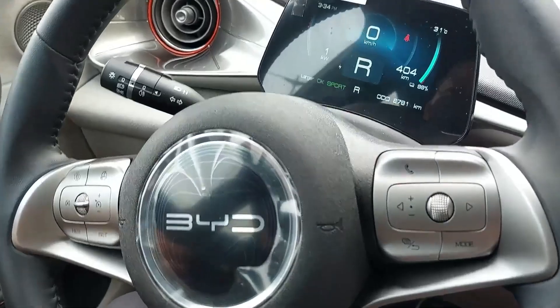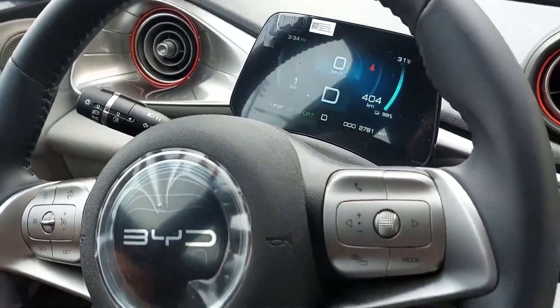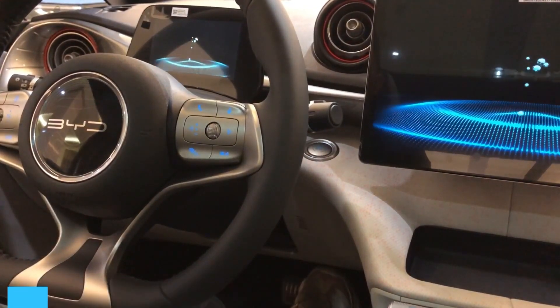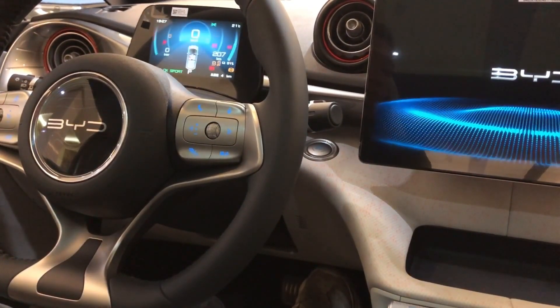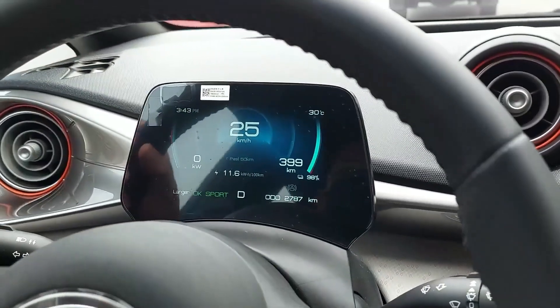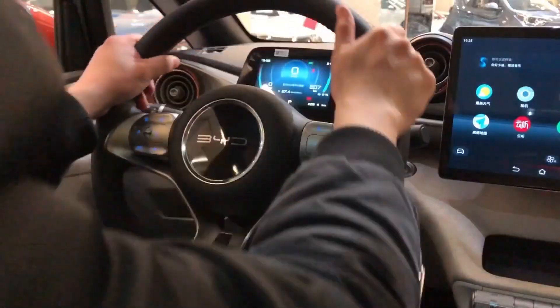Behind the imitation leather multifunction steering wheel, you'll find a five-inch color instrument panel. It is bright and easy to see, though there's a lot of information shoved into tiny screen real estate, which is a bit overwhelming at first.